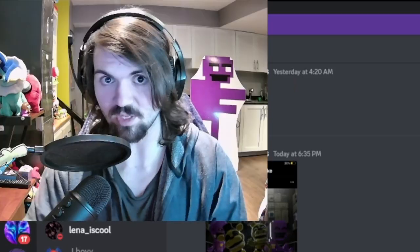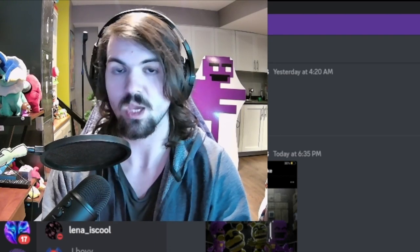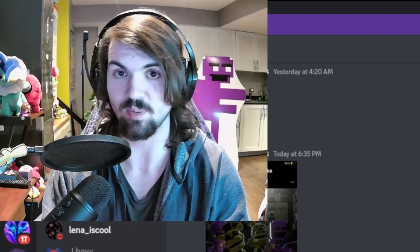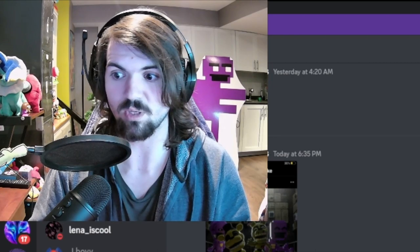Welcome back to another video. Today we are going over some FNAF news. We have quite a bit of stuff to go over — I just wanted to bring the series back because I miss doing it, to be perfectly honest. It's going to be really fun, so let's get over all this awesome stuff we just got.